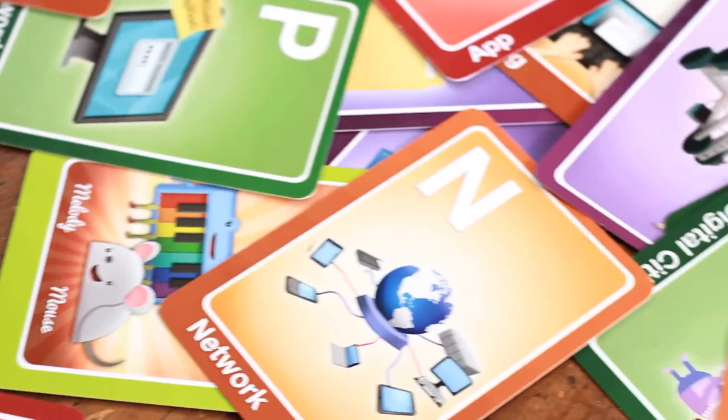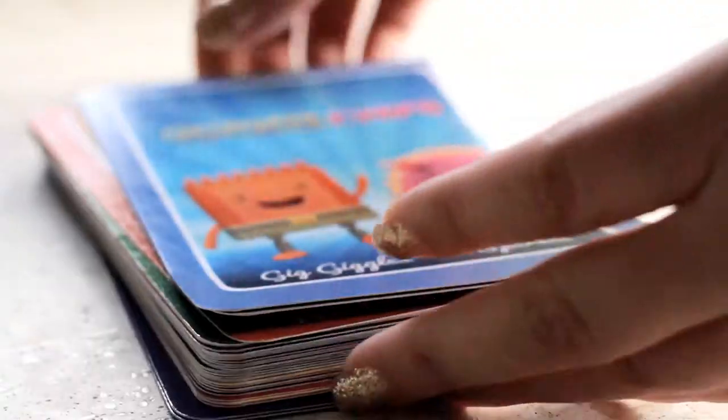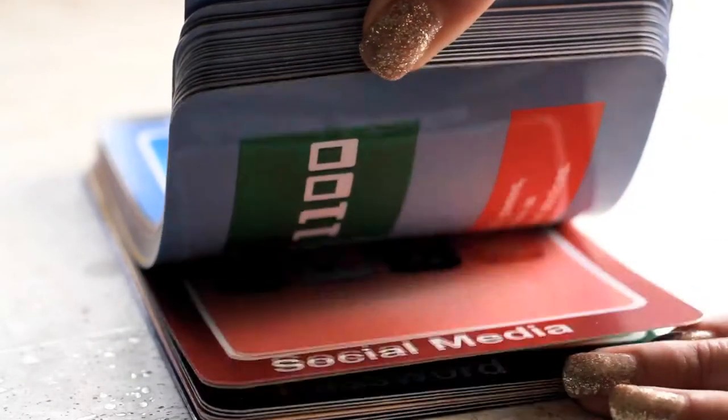This flashcard set is our prototype. Illustrated by our designer Michael Scanlon, the cards will be made in the US and will include graphics and definitions of computer science words,